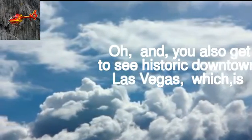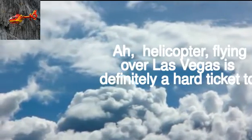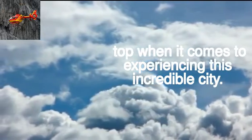You also get to see historic downtown Las Vegas, which is a real treat. A helicopter flight over Las Vegas is definitely a hard ticket to top when it comes to experiencing this incredible city.